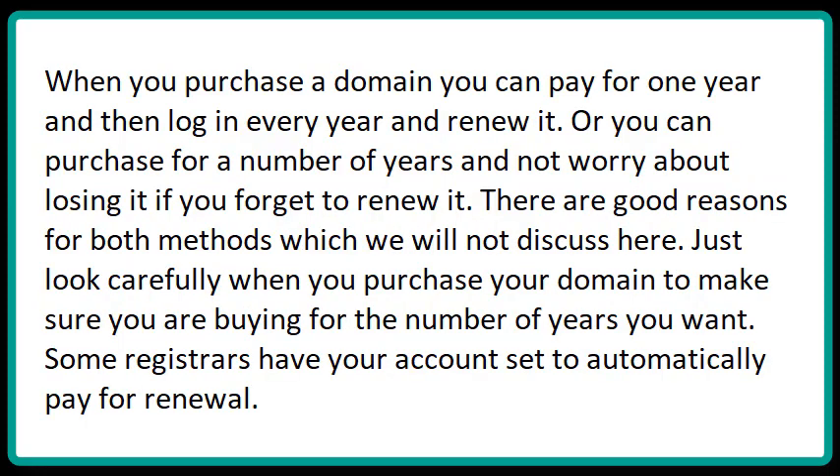When you purchase a domain, you can pay for one year and then log in every year and renew it. Or you can purchase for a number of years and not worry about losing it if you forget to renew it. There are good reasons for both methods, which we will not discuss here. Just look carefully when you purchase your domain and make sure you are buying for the number of years you want.